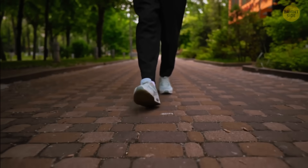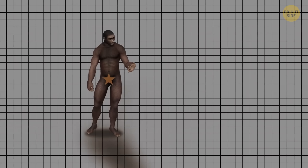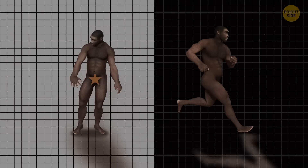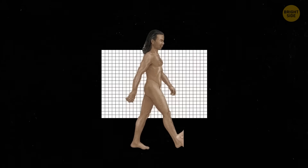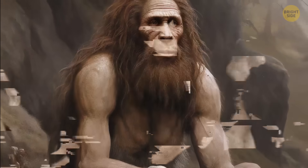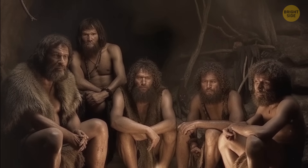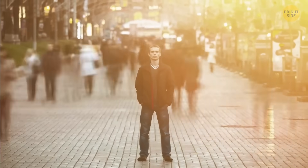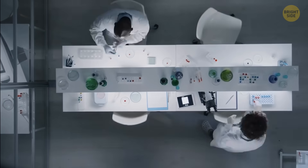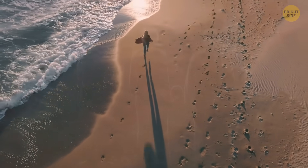But how have our feet come to this point? Researchers have been trying to figure out when and how early humans started walking upright. They've been looking at feet — toes, to be exact. Bipedalism, which means walking on two legs, was a major step in human evolution. It influenced a bunch of other changes in our lineage, like how we behave socially and develop our material culture. These scientists have been digging into the details of foot evolution to piece together the story of our species.